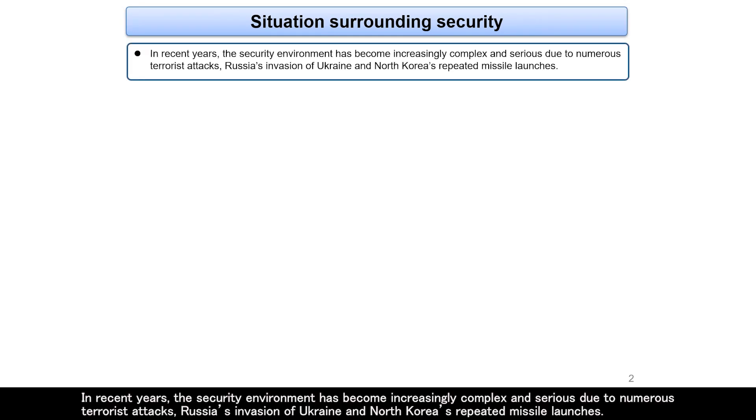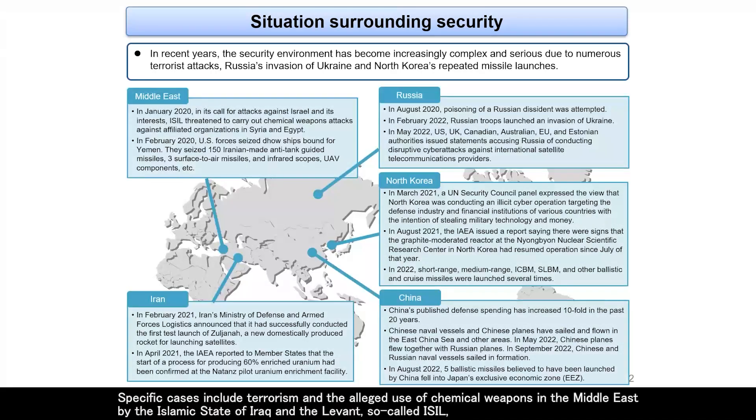In recent years, the security environment has become increasingly complex and serious due to numerous terrorist attacks, Russia's invasion of Ukraine, and North Korea's repeated missile launches. Specific cases include terrorism and the alleged use of chemical weapons in the Middle East by the Islamic State of Iraq and the Levant, so-called ISIL.